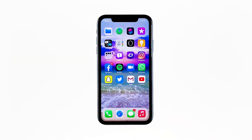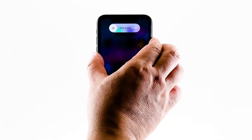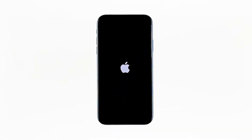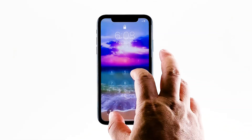To force restart your iPhone, quickly press and release the volume up button, and then do the same for the volume down button. The moment you release the volume down button, press and hold the power key for 15 seconds or until the Apple logo shows. Now wait for your iPhone to finish restarting. Once the reboot is finished, try to see if your iPhone 11 Pro Max still lags and freezes.